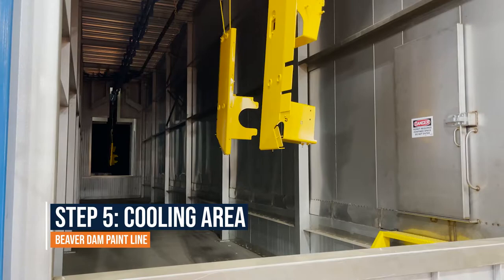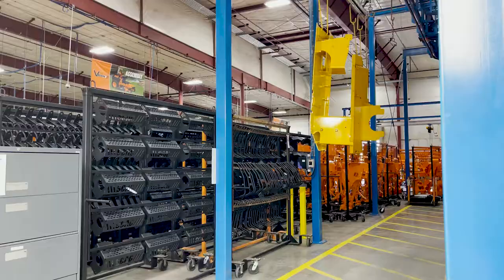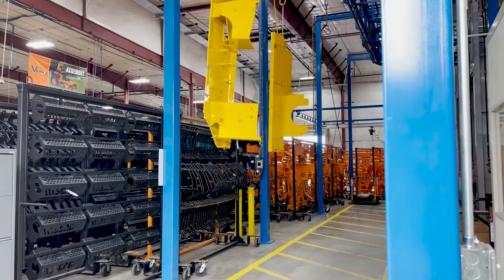To meet customer demands, Metalcraft's Beaver Dam facility runs its paint line system three shifts. At peak operation, the system will deliver freshly painted parts every three minutes to employees in the unloading area.